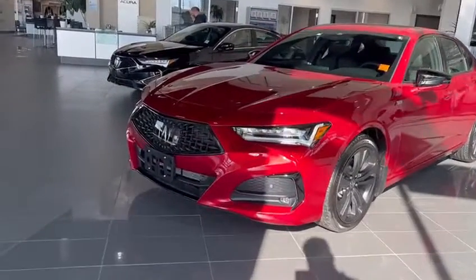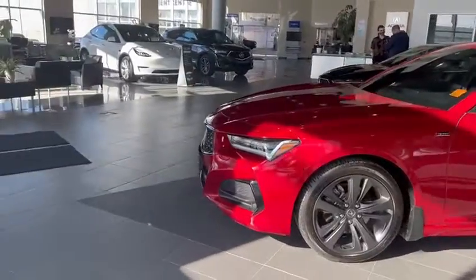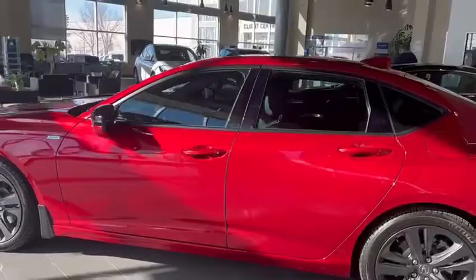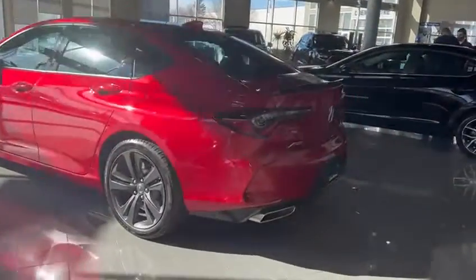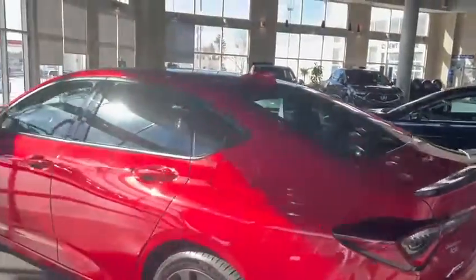Hello, this is Kabir from Sakfi Akra. I just want to do a 360 walking video of the TLX that you inquired on. As you can see, the car is in great shape. It's the 2022 with a redesign, so you get a nice blacked-out exhaust at the back.